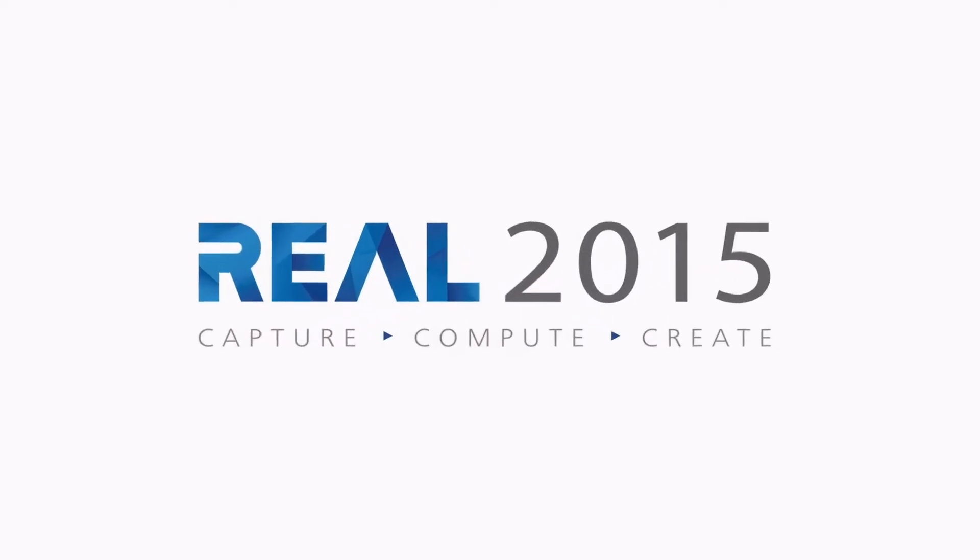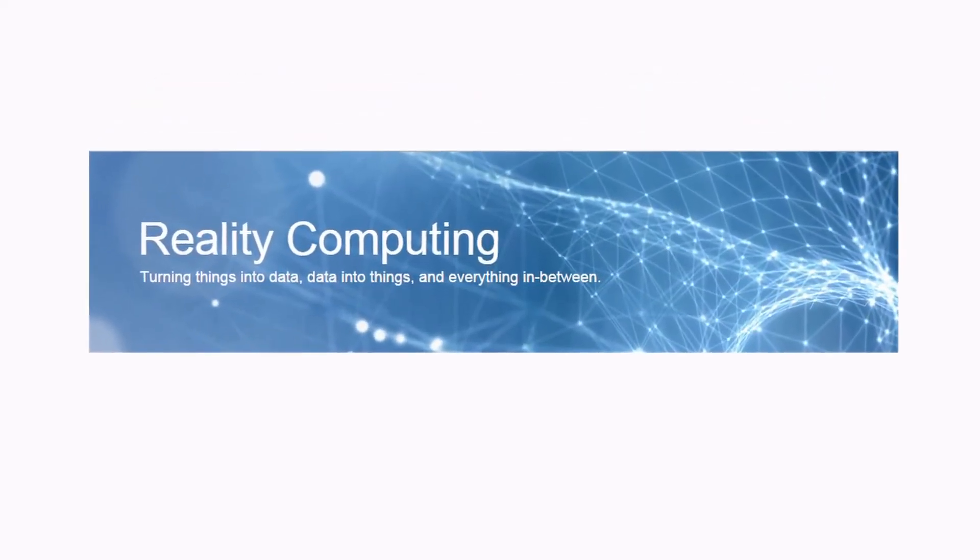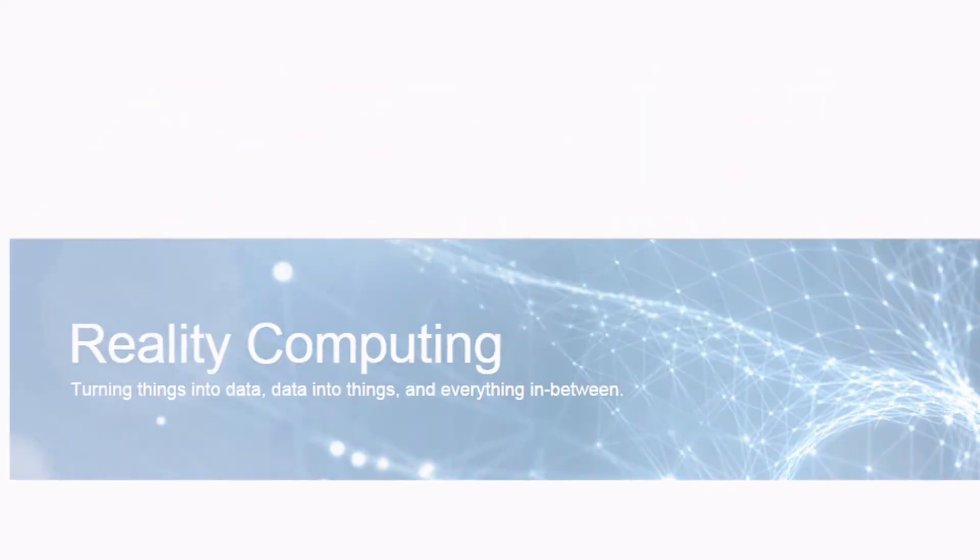So far our early Ember explorers have been giving us great feedback, and we've been using that to continue to develop Ember and make the experience even better. For more about Reel 2015 visit real2015.com, and to learn everything about the world of reality computing from Autodesk visit recap.autodesk.com.